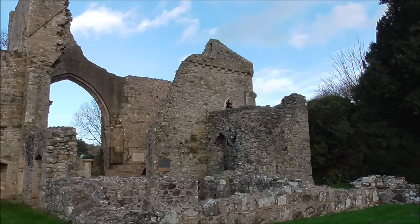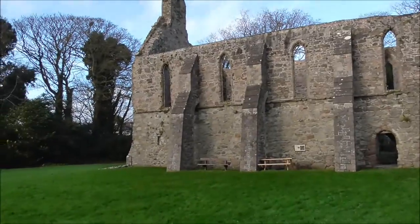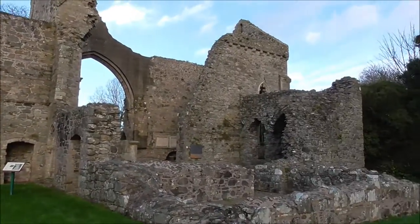If only these walls could speak, folks. I love that. Beautiful.